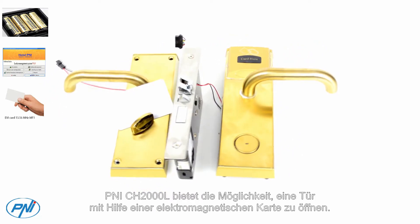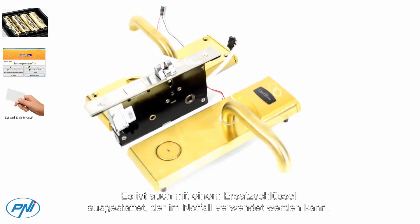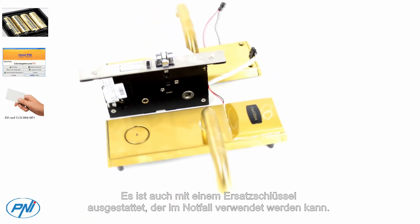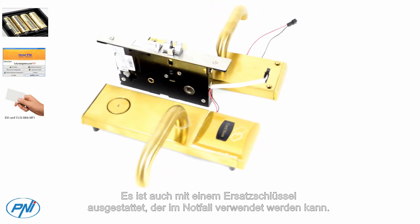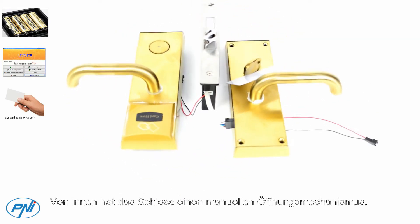The P&I CH2000L offers the possibility to open a door with the help of an electromagnetic card. It is also provided with a spare key, which can be used in case of emergency. From the inside, the lock has a manual opening mechanism.